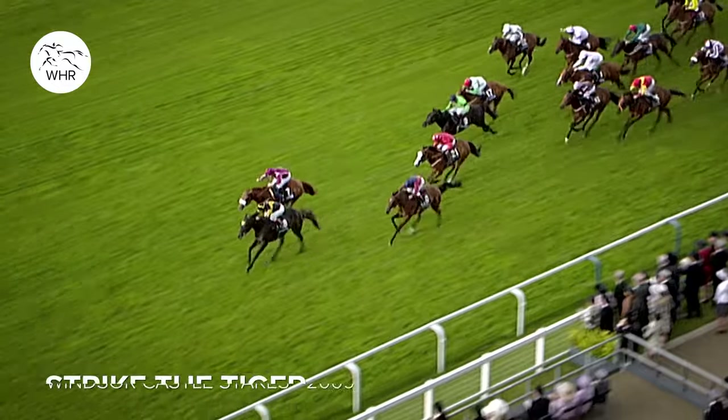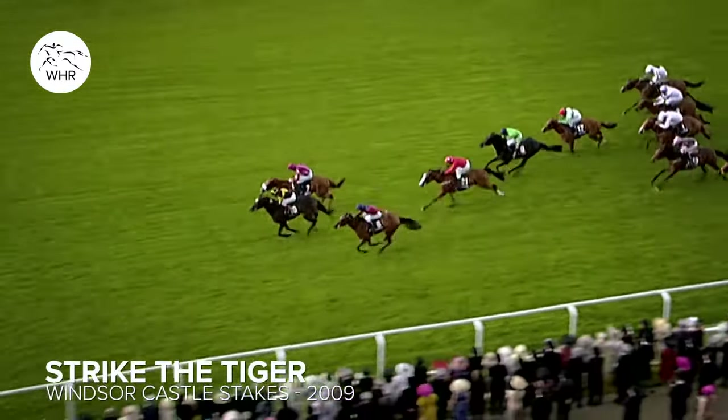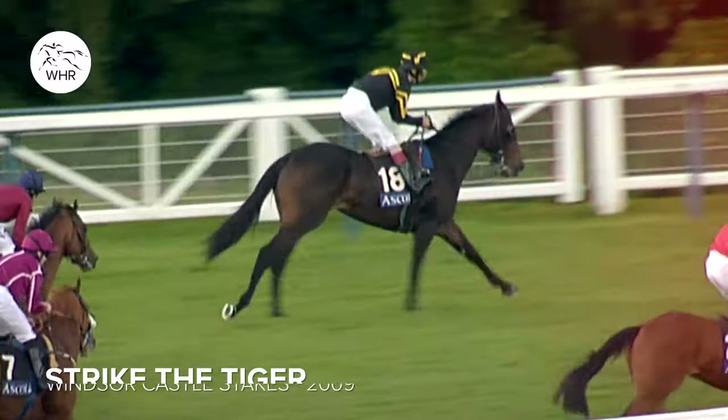Coming to Ascot, that'll set the stage for how I'm going to do in the year. I plan for that from the fall, from the older horses I bring to the two-year-olds to go.